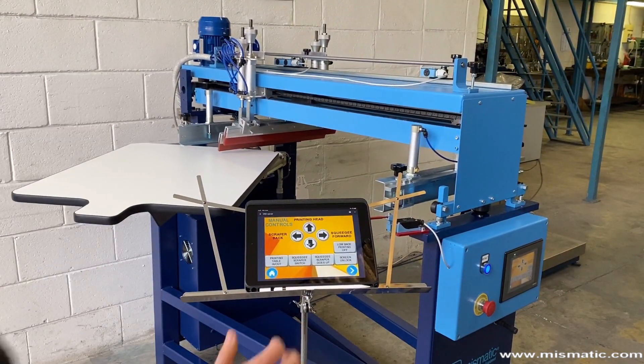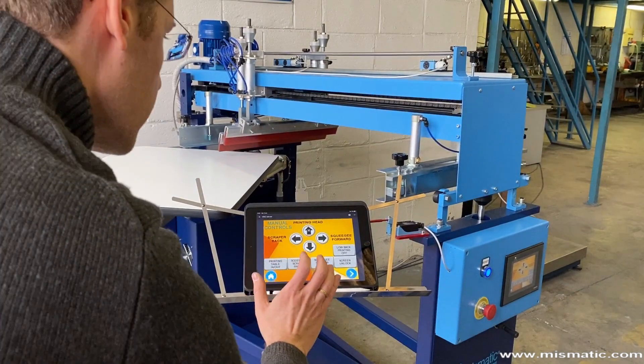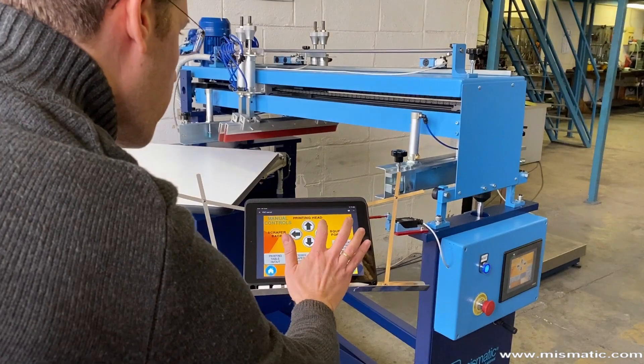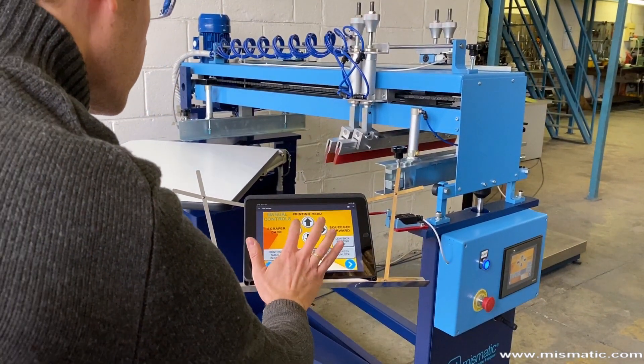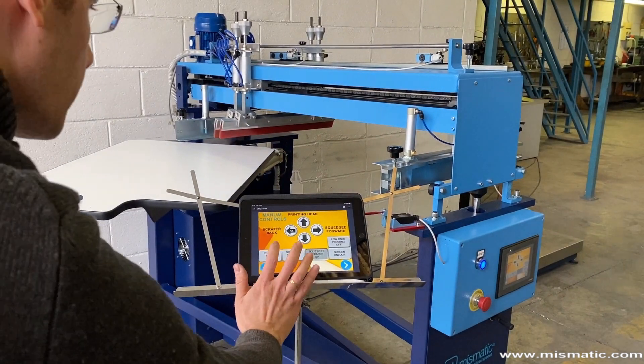Thanks to a VNC server, SOFIA can also be controlled remotely from tablets and smartphones, iOS and Android. This technology is very convenient in some situations, for example when inserting or removing the screen, or to remotely monitor the production of the machinery.